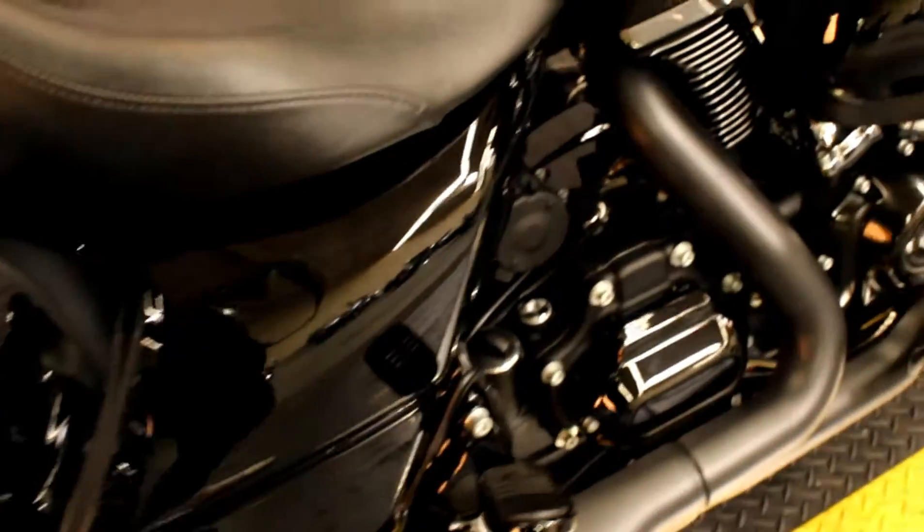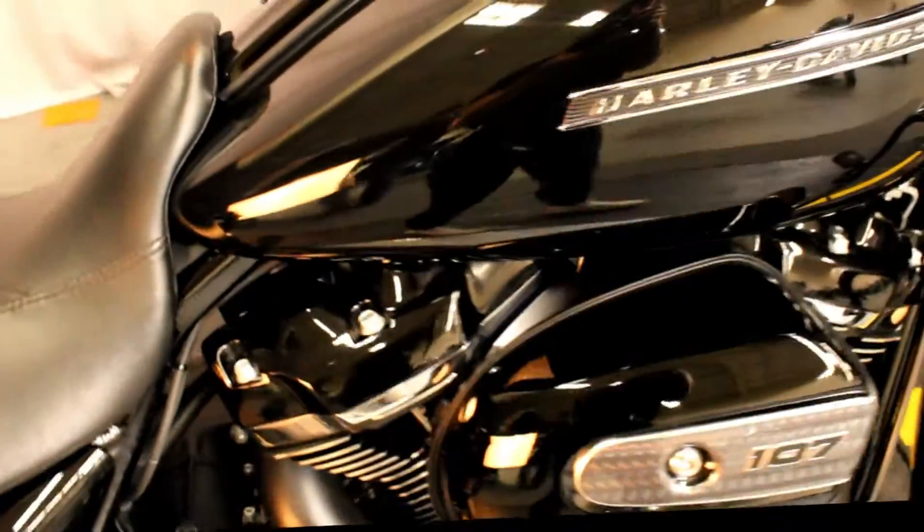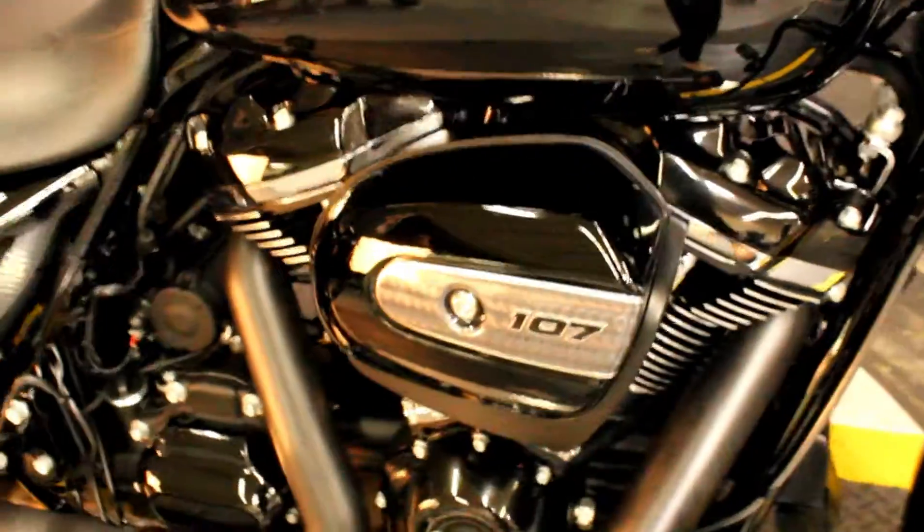Here at Biggs Harley-Davidson we have a 2017 Street Glide Special in color Vivid Black, with a 107 cubic inch engine and a 6-speed transmission.